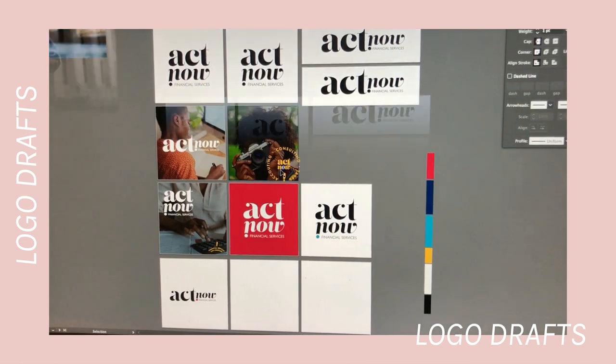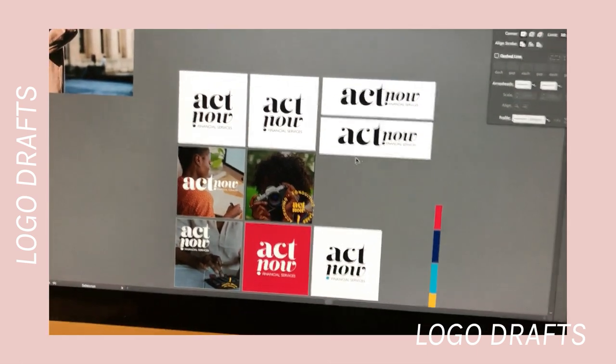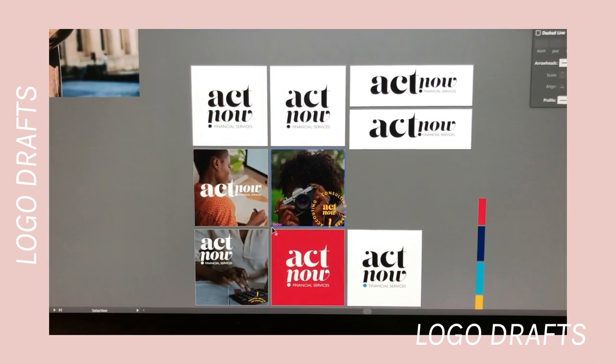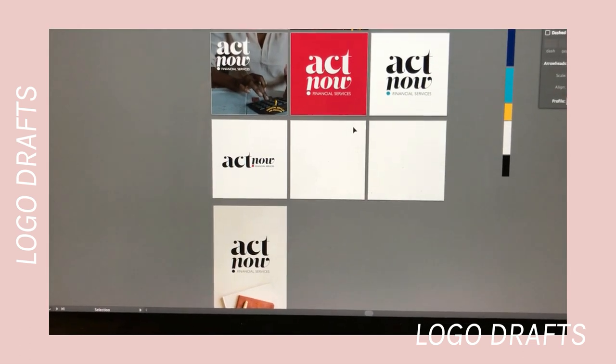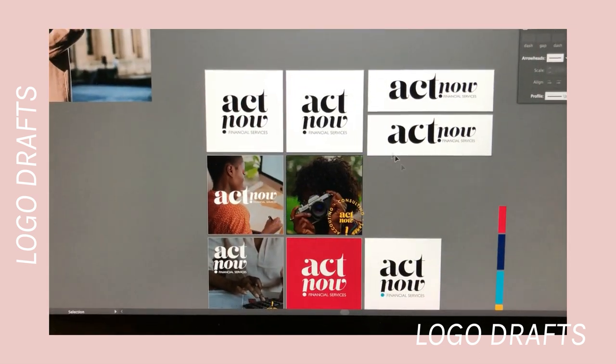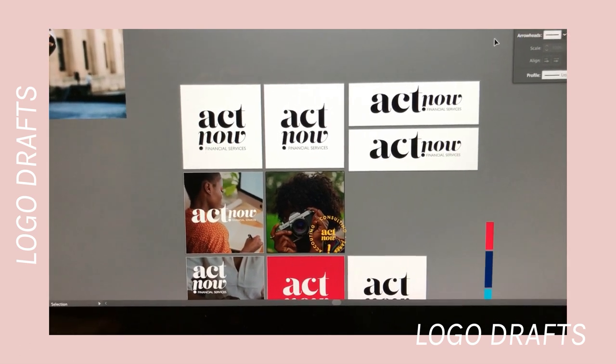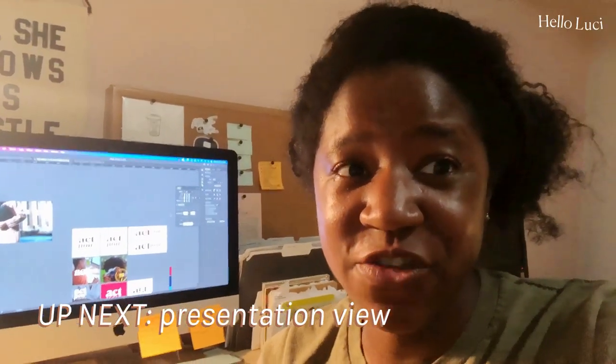I put the final choices into another file so it isn't as cluttered, and then I start playing with what the colors could look like and what the logo might look like on different backgrounds. After this, I packaged everything into a nice presentation for her with some mock-ups and I'm waiting for her approval. I also did a screen recording to explain more about my design decisions and how it can work in different ways, and it includes a quick website mock-up to show what all the combinations can look like together.